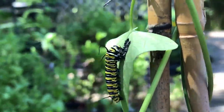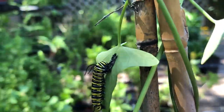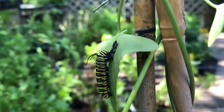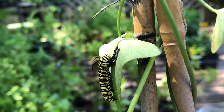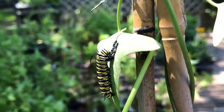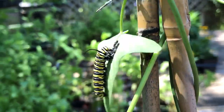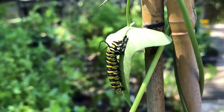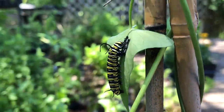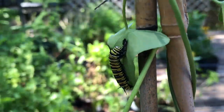Their actual first meal when they hatch out of their egg is their eggshell, and that is considered the first instar. Then they grow and grow and eat and eat, and then they lay down a silk pad, crawl out of the old skin, turn around and eat it — and they do that five times before doing a final shed and going into their chrysalis. Each one of those stages is called an instar.